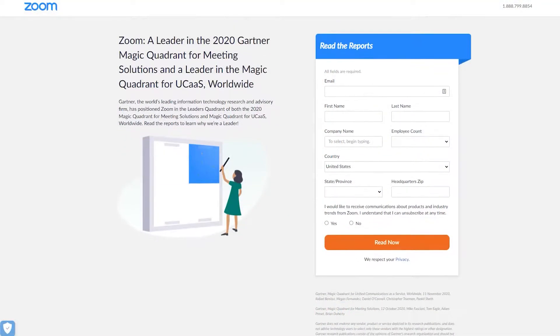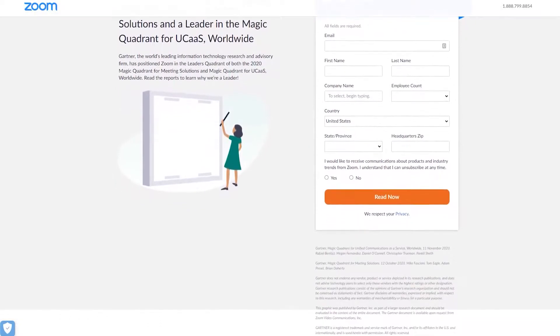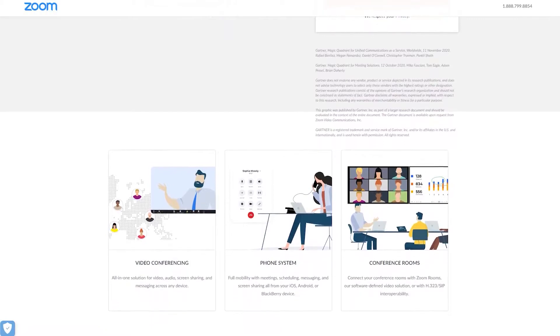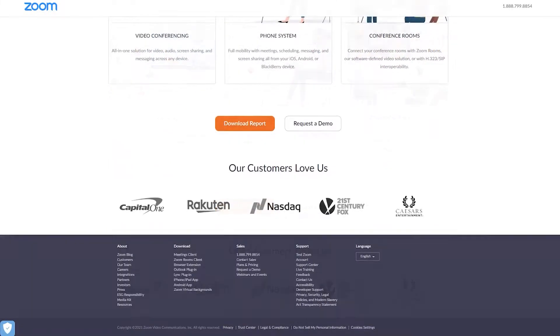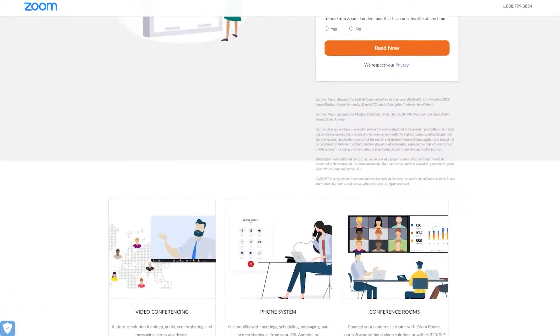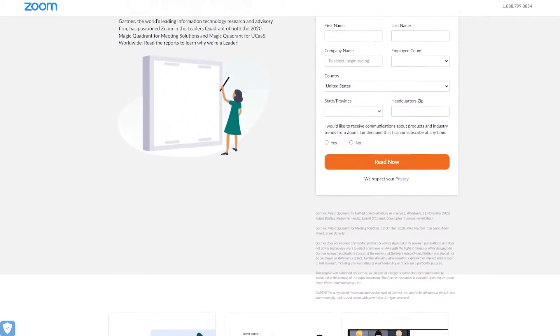Number two is Zoom, an industry report landing page. Zoom is a popular video conferencing software with customers in a variety of industries, so it makes sense they'd want to position themselves as a leader in their field of expertise to potential customers. They've tried to do this by offering a free report that features the company as a leader for meeting solutions. Users can sign up to download and read the report at no cost.